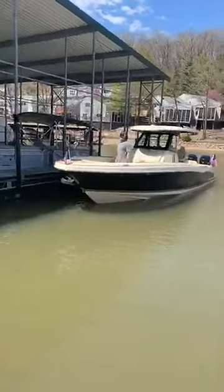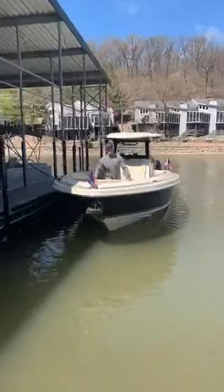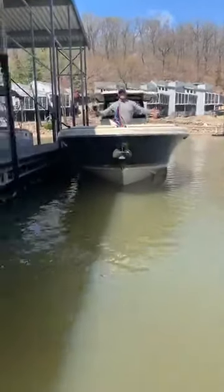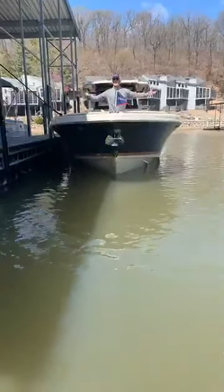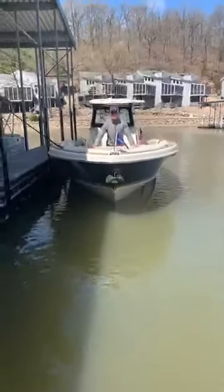Coming about the hull of the boat, one of the real important things here is this Carolina flair hull, keeping you extremely dry in foul weather. It throws the wind out instead of up and over, so it's going to be a real dry ride here.